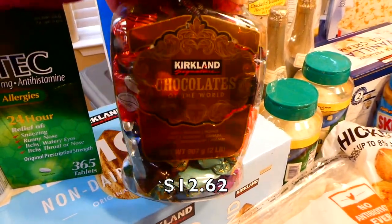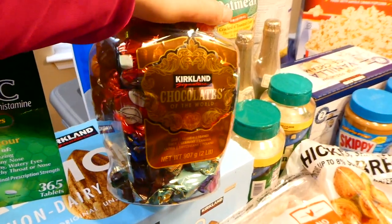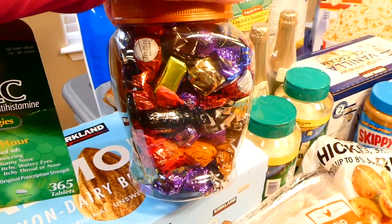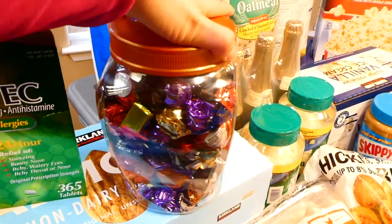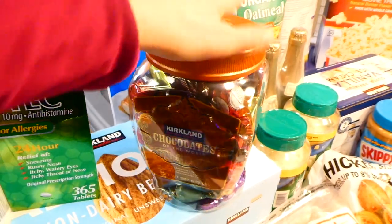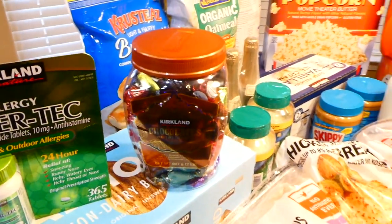Over here is actually a Christmas gift for my grandma who lives in California — we got her Chocolates of the World. They sell this at Costco; it's the Kirkland brand. They have it around Christmas every single year and only sell it at that time, so this is such a good gift for people and great to snack on yourself too.